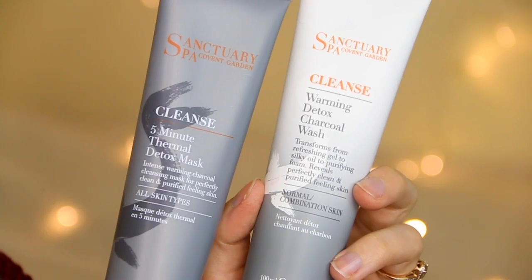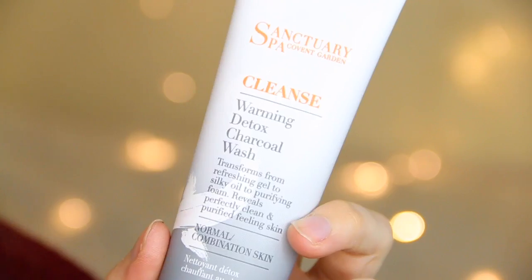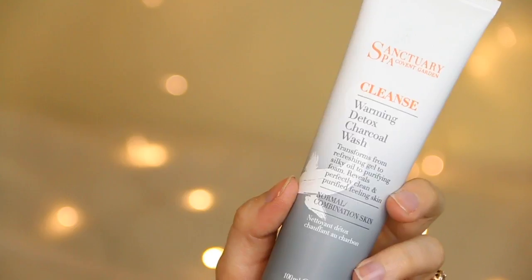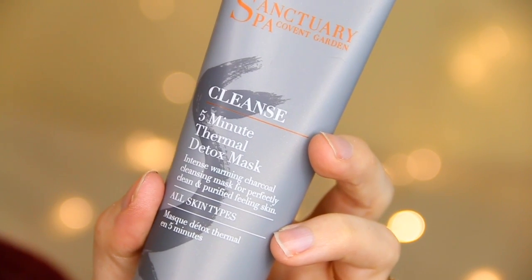Sanctuary Spa have sent some of their face masks and I love this brand so I'm really excited. We've got the Cleanse Warming Detox Charcoal Wash — it's actually a face wash that transforms from a refreshing gel to a silky oil to a purifying foam. I love gel-to-oil cleansers to take my makeup off with. And then we have the 5 Minute Thermal Detox Mask — I think I've tried this before and it's amazing. It's an intense warming charcoal cleansing mask, brilliant for acne-prone skin.